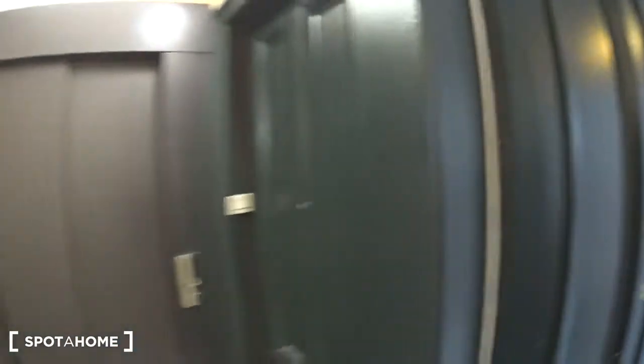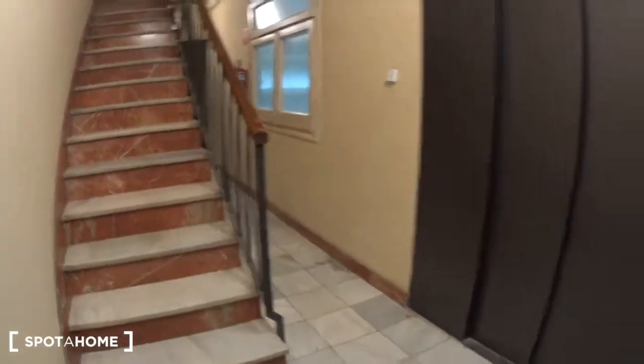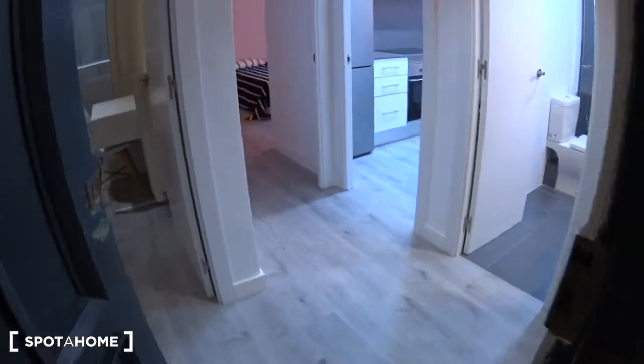The apartment has been refurbished recently, so everything is pretty new. You have three bedrooms, a kitchen, a bathroom, and a really nice living room. The apartment is on the 4th floor of the building. You have the elevator just here, and these are the stairs. The entrance of the apartment is just right there, so let's go inside.